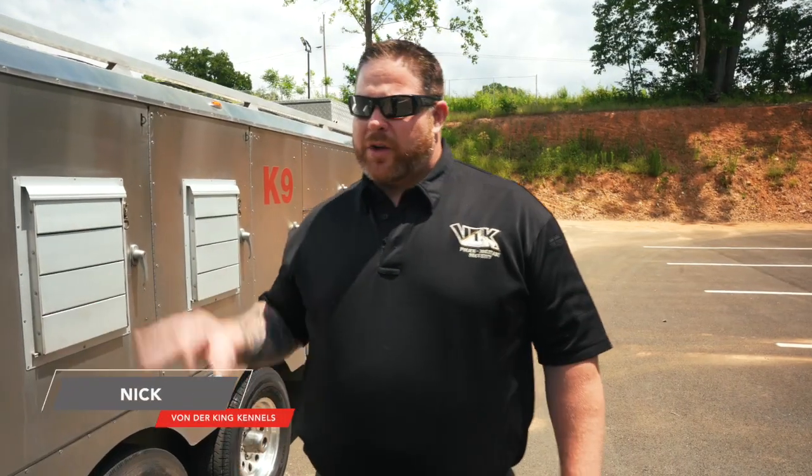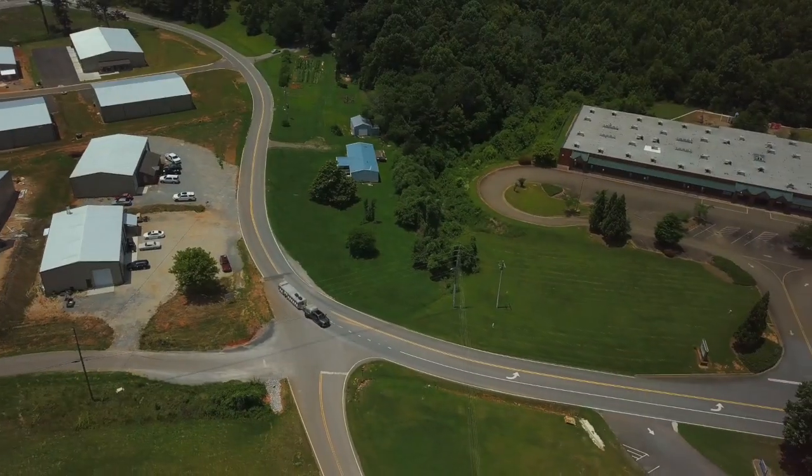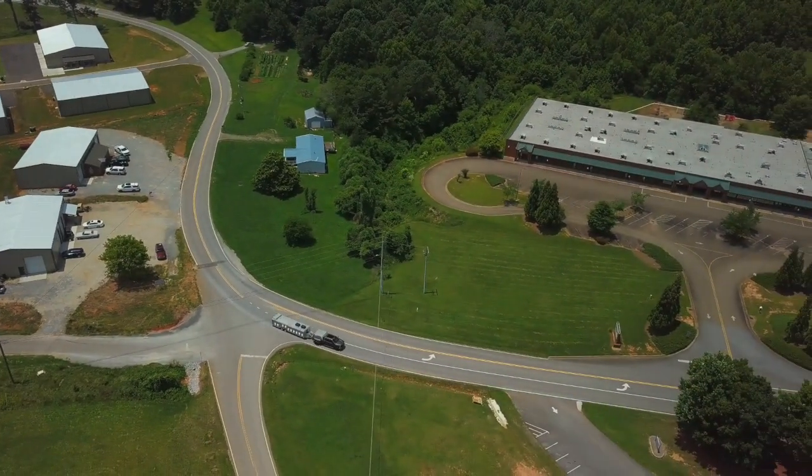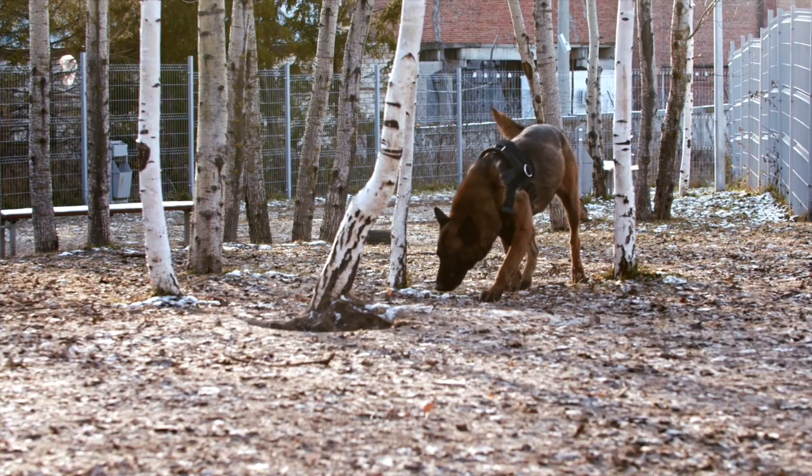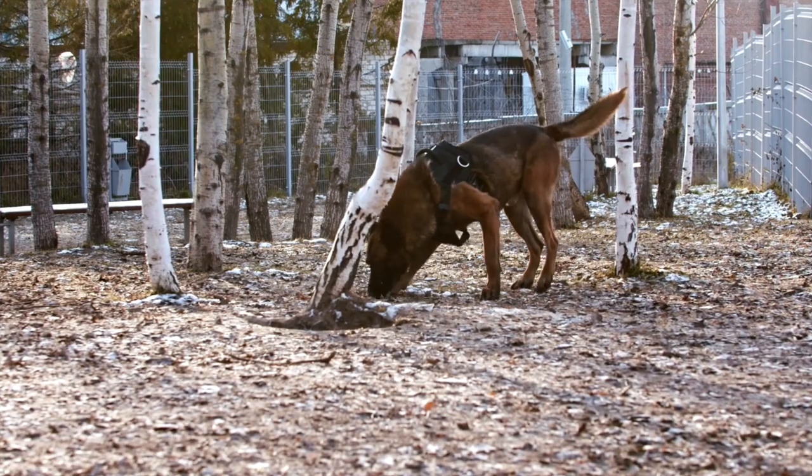This trailer holds 20 dogs and we use it every single day in our training regimen. Typical loadout is anywhere from 15 to 20 dogs that go out and cycle through training. These dogs can be for Border Patrol, TSA, Department of Defense, ATF — any combination of that law enforcement. The trailer is used a lot, so the compartments need to be strong.